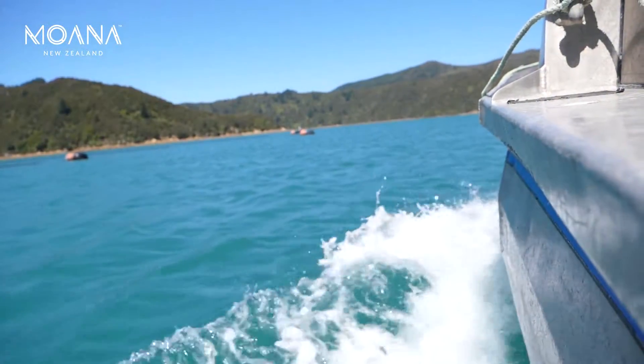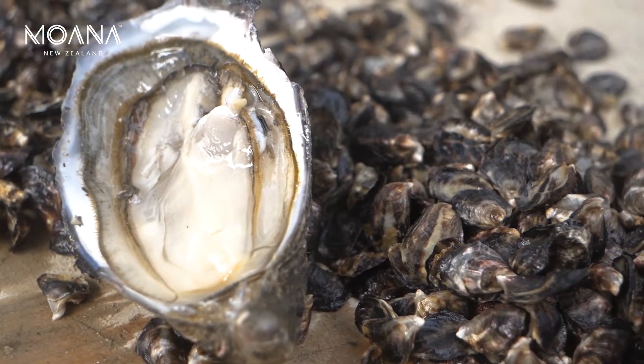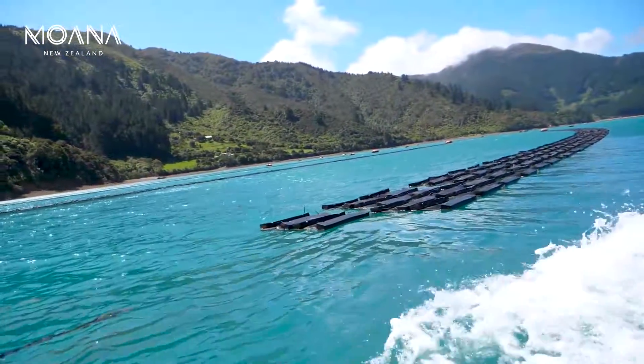My name's Aaron Pannell; I own and operate Marlborough Oysters Limited. We get spat from Moana's nursery in Nelson. The spat comes in at around about fingernail size — about 10 or 15 millimeters — and we put it out into floating mesh bags which have floats on them, clipped onto lines.